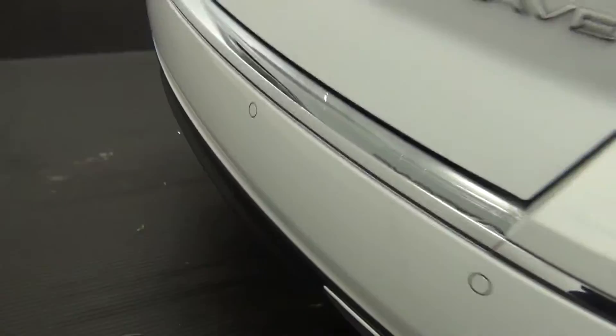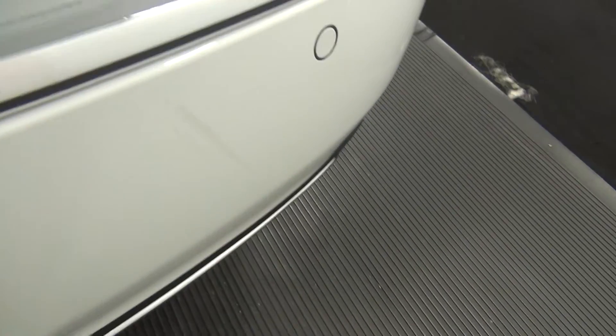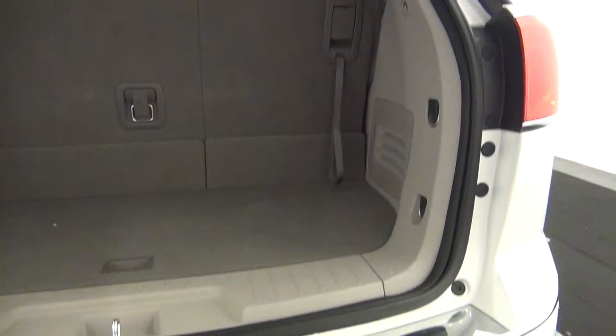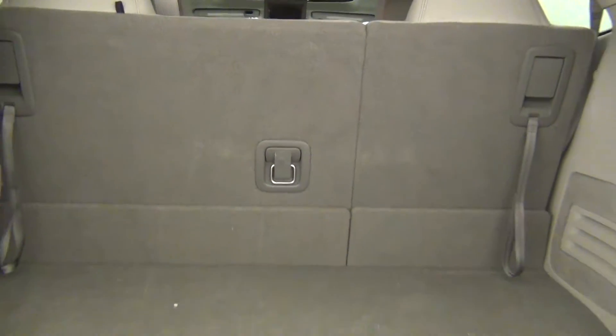We have rear parking assistance. Backup cam here. Scuff mark here. Powered lift gate. Fold down third row. Cargo space.